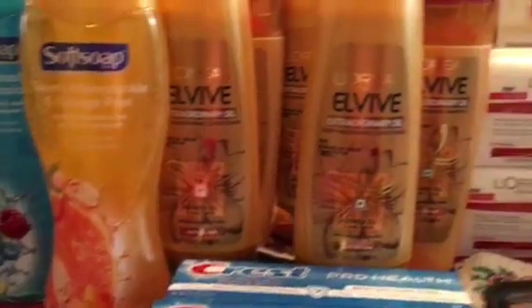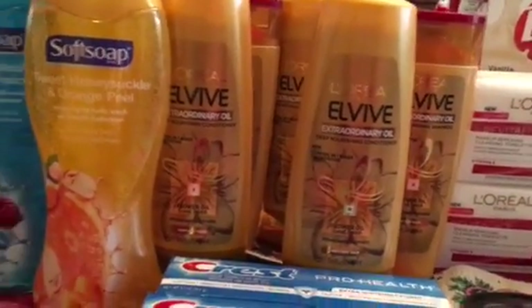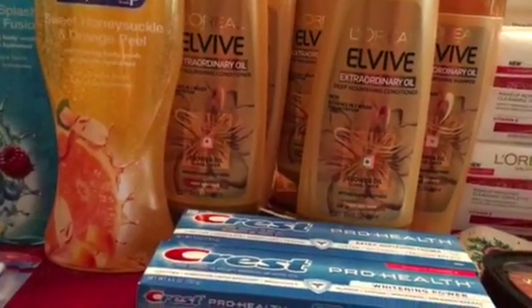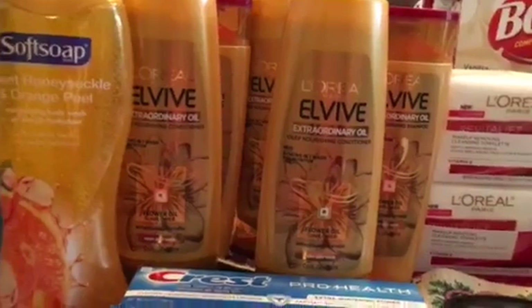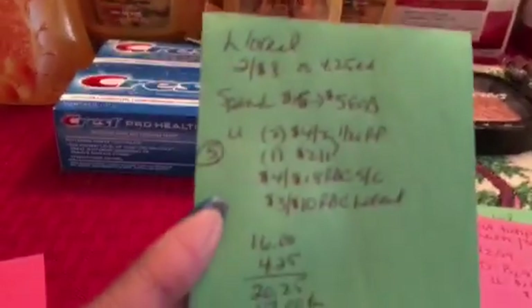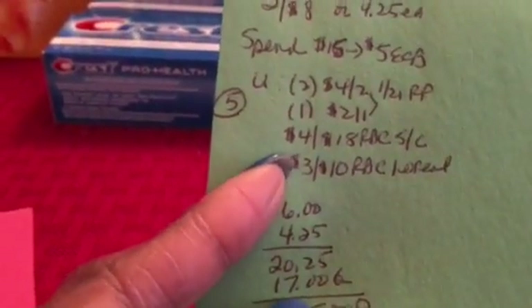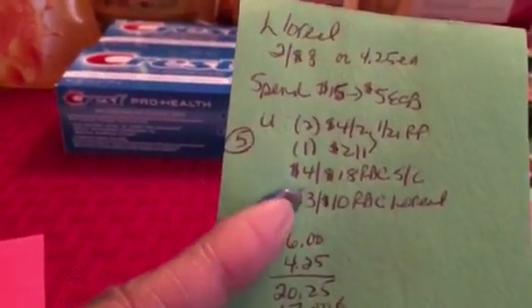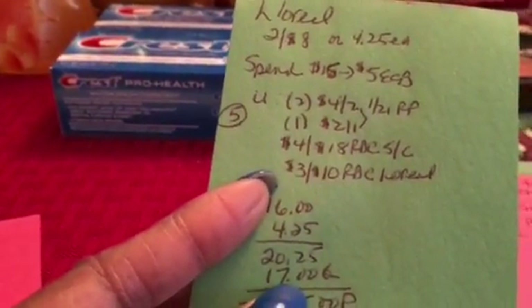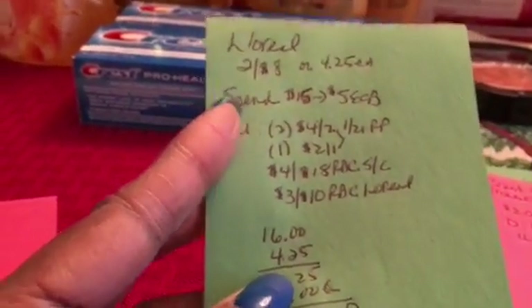I got L'Oreal shampoos and conditioners — they're on sale two for $8, and the deal is spend $15 and get back $5. I ended up getting five total. I used two of the $4 off two coupons and one $2 off one coupon from today's Red Plum, plus a $4 off $18 red box coupon for shampoo, conditioner, or styler — that's why I had to add an extra one to use that coupon. I also had a $3 off $10 red box coupon for L'Oreal.